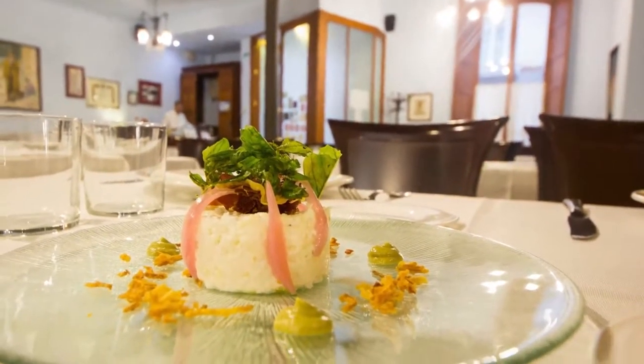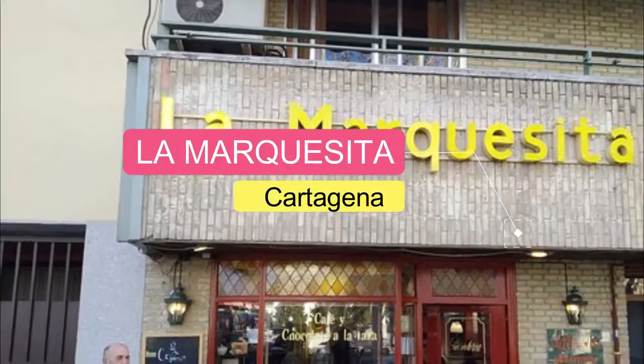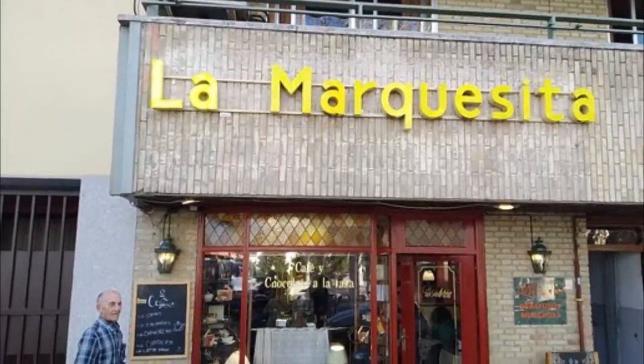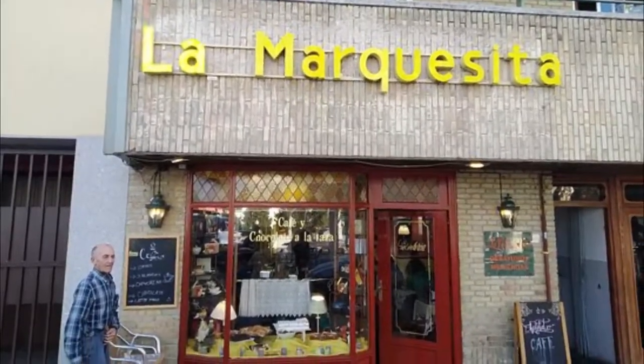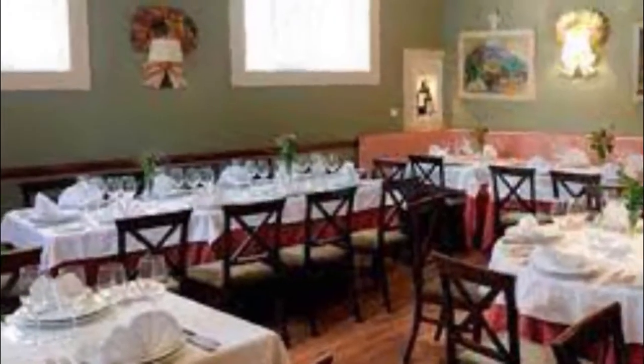Fresh quality ingredients presented extremely well on plate. Number 2: The Marquesita. Located in the Central Plaza Alcalea, it is a very familiar restaurant where you can enjoy a homemade Mediterranean cuisine, also modern and innovative, made with high-quality ingredients.